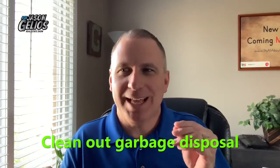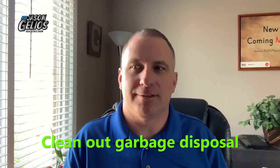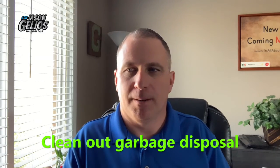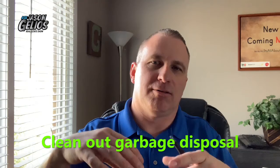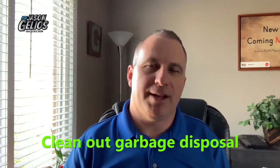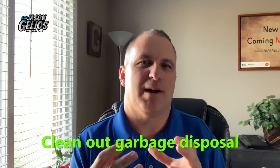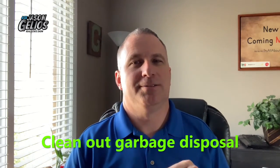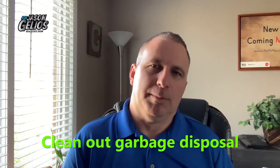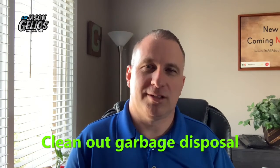Number five, clean out the garbage disposal. When you come off the holidays — and I know we were in a pandemic and many people didn't have large parties or gatherings — this is just a general tip: throw some ice cubes down in your garbage disposal and run it for a minute. That will actually loosen up a lot of the grime and stuff that gets stuck on the blades. Throw a lemon or an orange in there too when you're done. Takes about a minute.